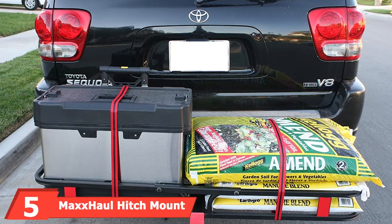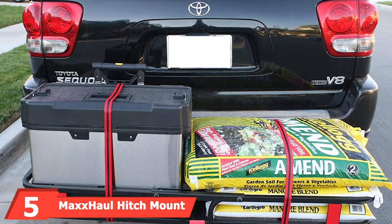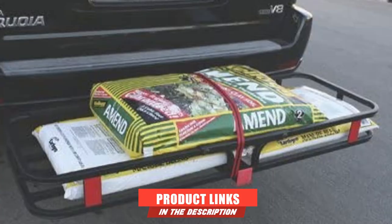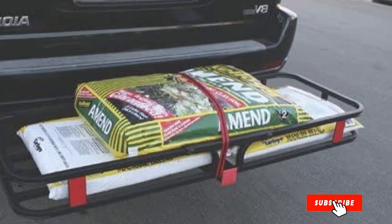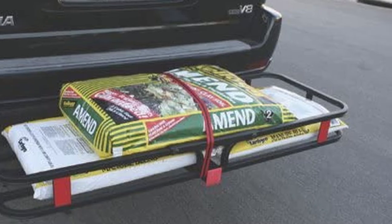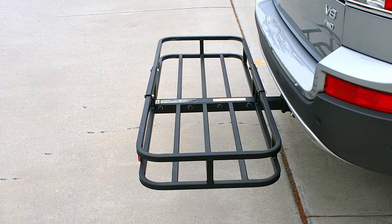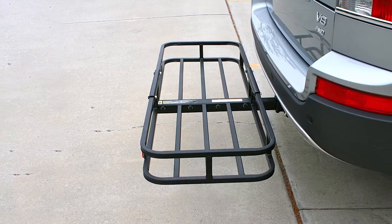The number five position is held by the MaxxHaul hitch mount compact cargo carrier. MaxxHaul has several cargo carriers available, one of which has a 500 pound capacity and a 51x17.5x4.5 inch area. Constructed from heavy duty steel, this carrier boasts reflectors for added safety, a tongue that extends under the entire basket, and one-piece side rails to keep your cargo securely in place.